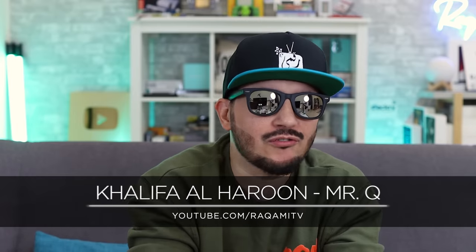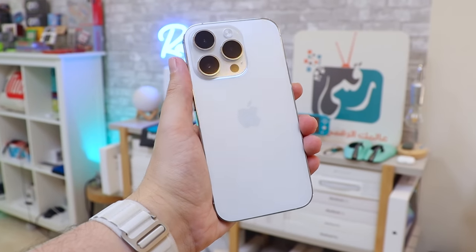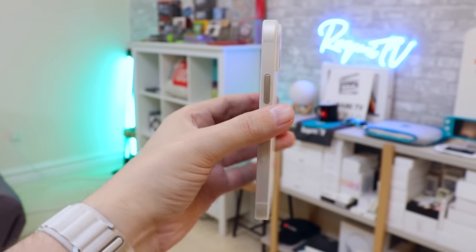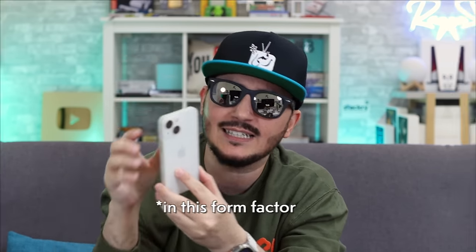Hey there, everyone. It's Mr. Q, your friendly neighbor Hukatari, from Rahkami TV, here on SuperSaf TV. I'm an iPhone user, so I really do love my iPhones, and I've got the iPhone 14 Pro here because I need the latest and greatest. However, this is not the phone I'm going to recommend. The phone I'm going to recommend is the iPhone 13 Mini. It's still a 2022 phone because Apple still sells it this year, and the reason why I love it is because it's so tiny, so slim — there is no phone as powerful as this.